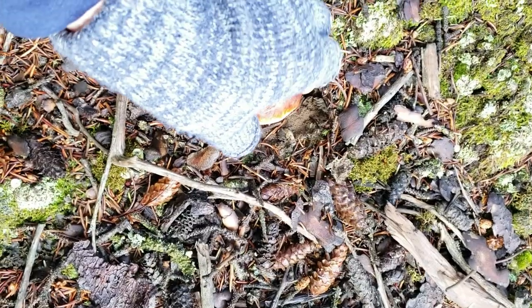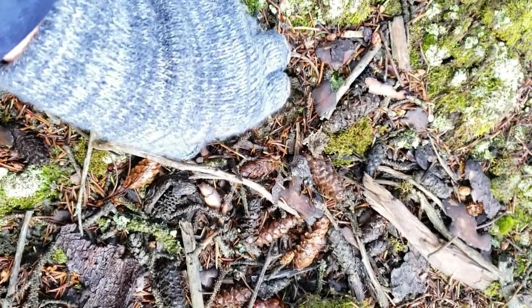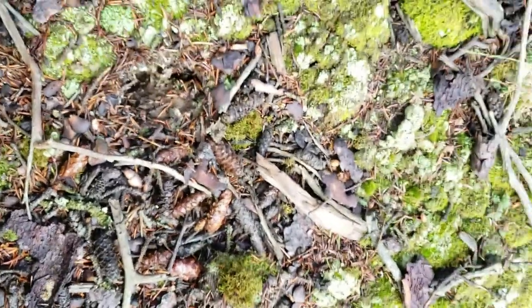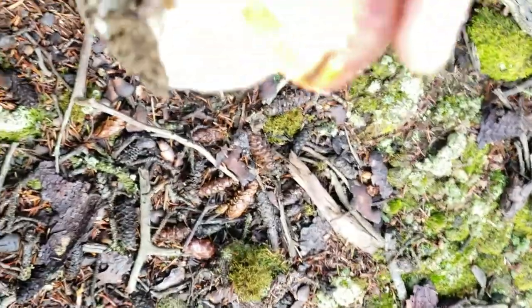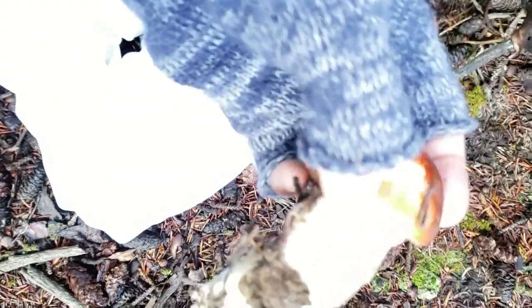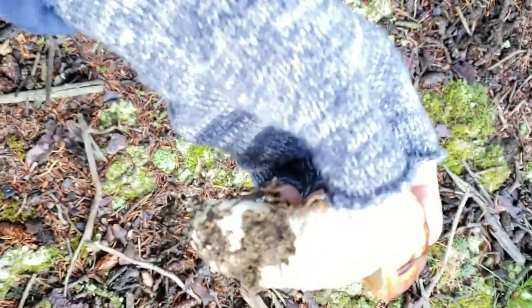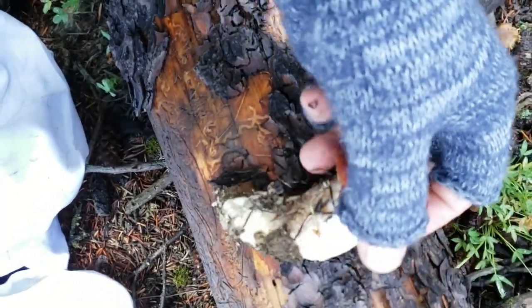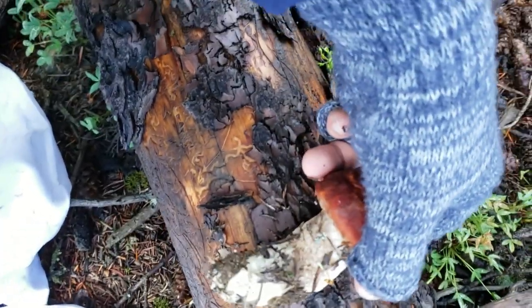This one is actually a scabbard, as you guys can see. The way that I know it's a scabbard and not a king bolete — it's a little bit shiny, but you can see these little scales right there. Let me get some shade so you can see these little scabbard-like things right there.